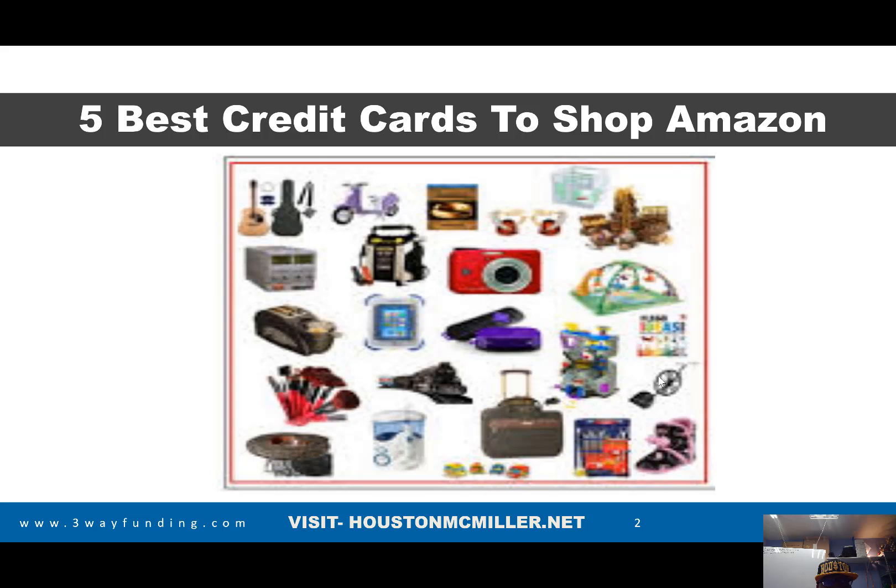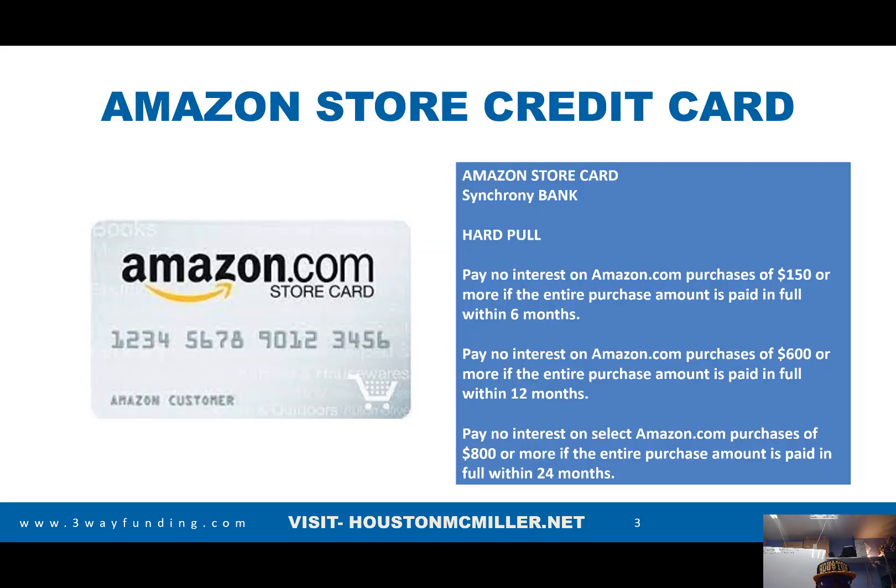So that being said, let's talk about some of these cards. The first card is the Amazon store credit card. Some of the things about the Amazon credit card is that it's through Synchrony Bank. Many of you may not know that Synchrony Bank usually pulls from FICO 9. Further in the video, I'm going to tell you the difference between FICO 8 and FICO 9 and how you can actually leverage FICO 9 to get the most impact for accessing more capital.